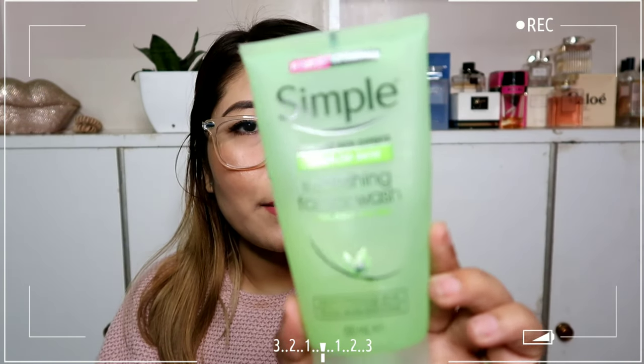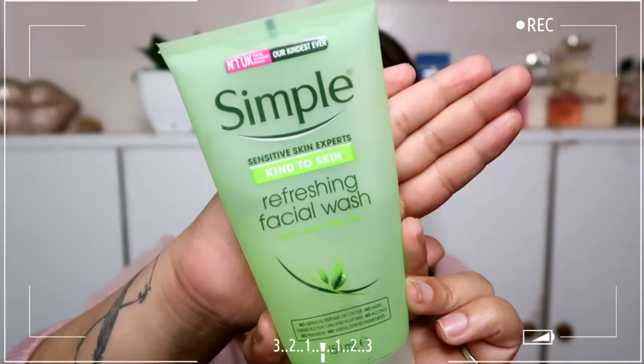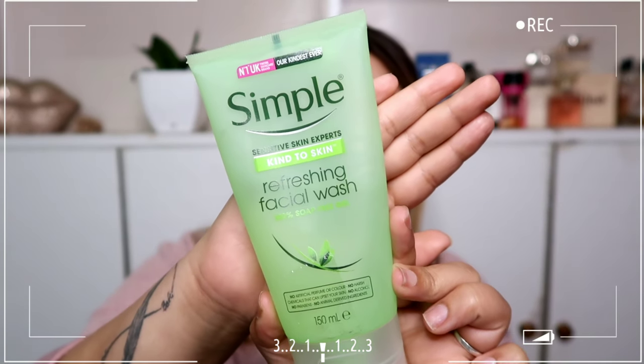Hey guys, welcome back to my channel. In today's video it's going to be a very quick review for you all. The product I am going to be reviewing today is this one right here from the brand called Simple. You all know I love Korean skincare so much, but this particular brand intrigued me to try it out — it's UK's number one facial skincare brand and it came to Nykaa recently.